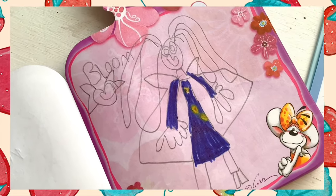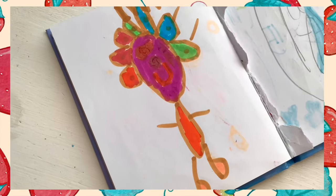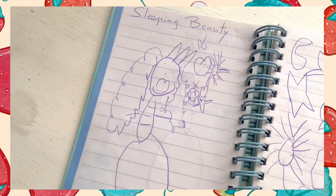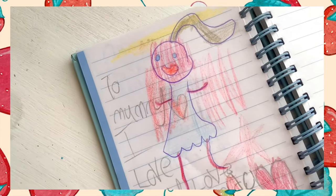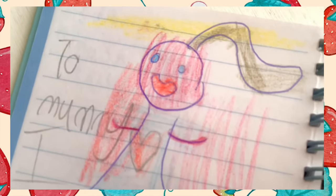Here we have Bloom from the Winx. Is that a cat? Colourful flower girl here. A lot of the drawings in this book seem to be fan art. I like this one that I've drawn for my mum — yes, I think I'm going to do this one.